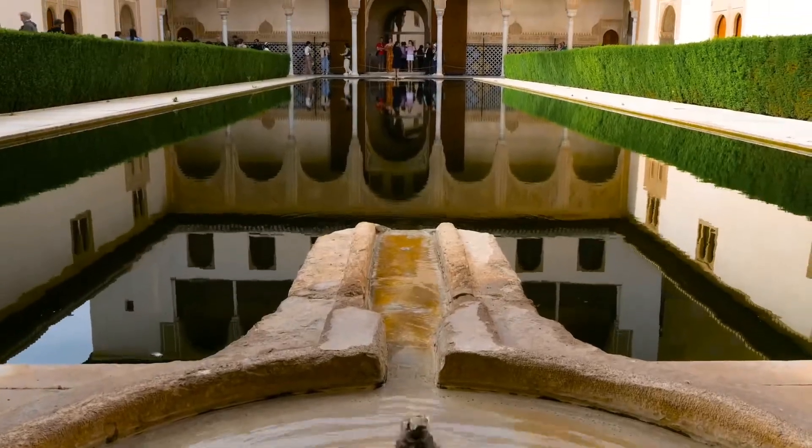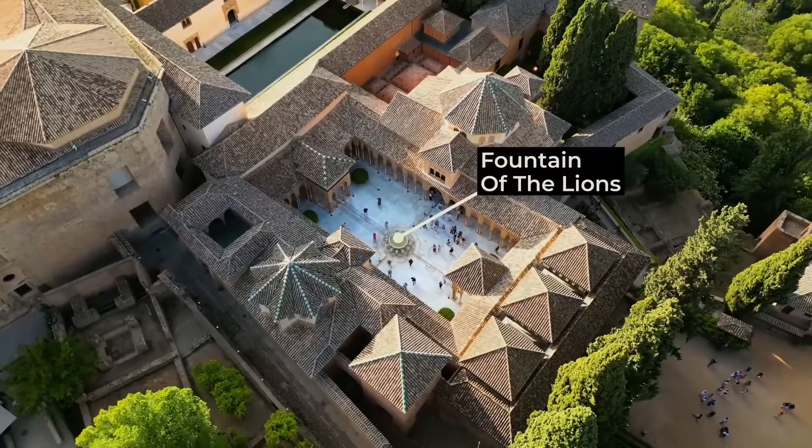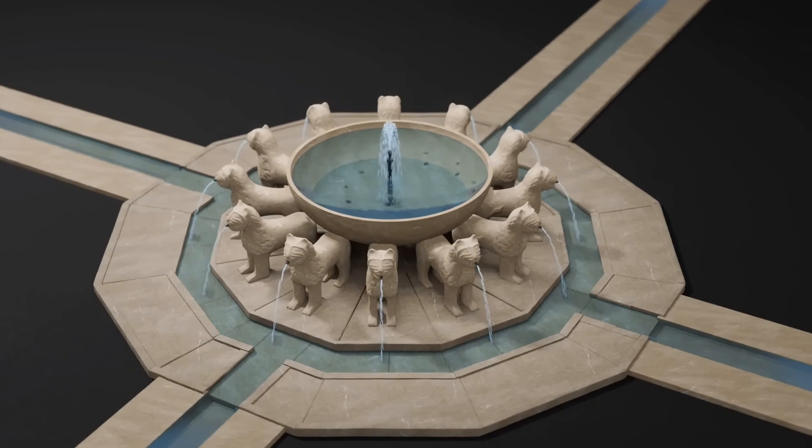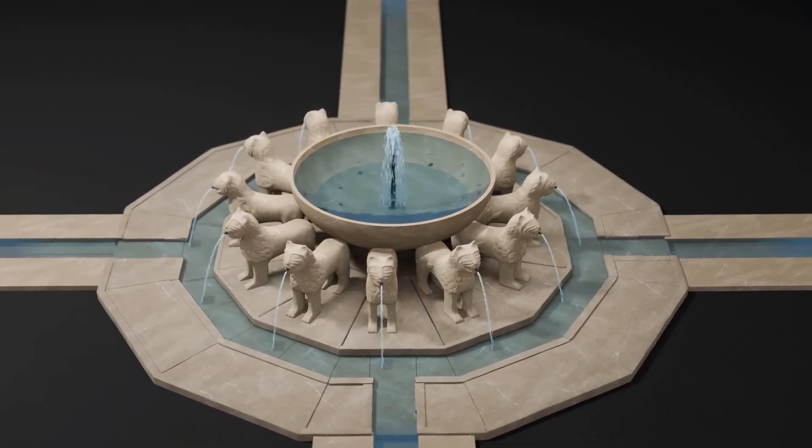Intriguingly, the palace's complex network of channels directed water to various fountains, with the Lion Fountain being the most notable for indicating the time of day. This feature reflected the palace's integration of art and functionality.